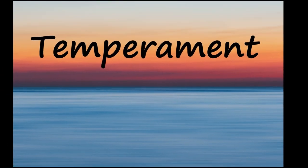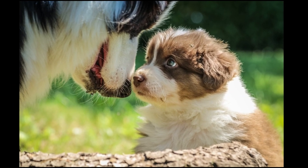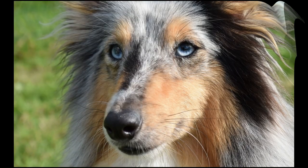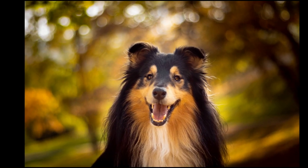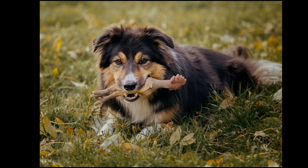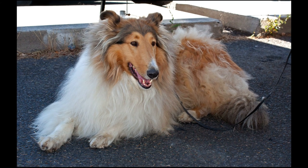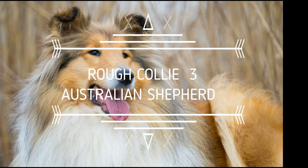This breed is considered highly intelligent and easy to train. Aussies are known for being especially eager to please their owners. True to their herding instincts, Aussies are very protective of their families and territory and will let you know when strangers approach, but they are not considered aggressive. Rough Collie dogs are described as strong, loyal, affectionate, responsive, and fast. Although a little less active than Border Collies, Rough Collies need at least 45 to 60 minutes of outdoor activity every day. They are one of the smartest breeds in the world. The third point goes to the Rough Collie.